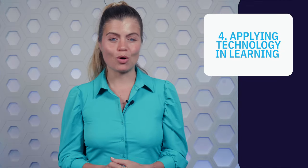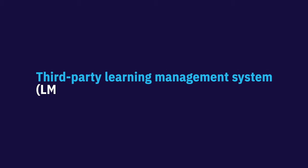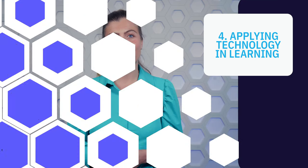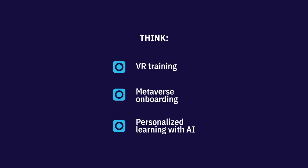Technology will become more and more important to the success of your training program. The city of Austin used a third-party learning management system, or LMS, to manage their training programs. But beyond the traditional LMS, there are many new and exciting technologies that enable learning — think VR training, metaverse onboarding, or personalized learning with AI. However, don't forget that the technology you use will depend on the strategic goals and learning needs of your organization. Just because VR training might work for one company doesn't mean it will work for another.